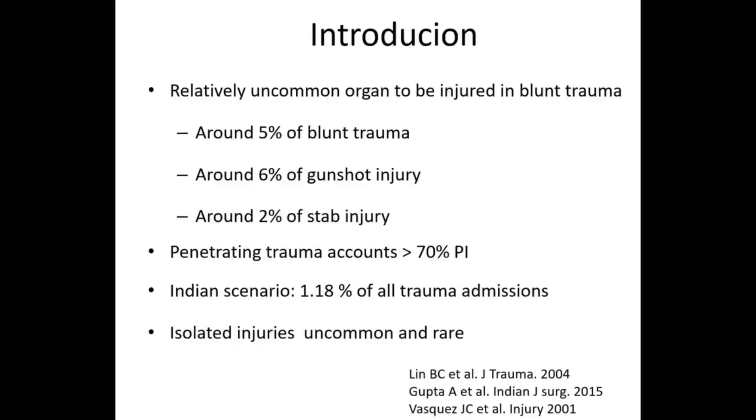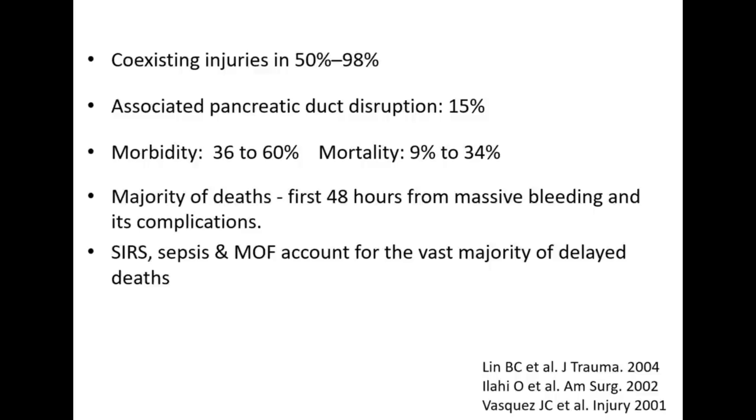Coming to pancreatic injury — it is a relatively uncommon organ to be injured in blunt trauma. The incidence is 5% in blunt trauma, around 6% for gunshot injury abdomen, and 2% for stab injury. Penetrating trauma is the most common cause of pancreatic injury, accounting for more than 70% of cases. In India, approximately 1.18% of all trauma admissions have associated pancreatic injury. Isolated pancreatic injuries are very uncommon and rare.